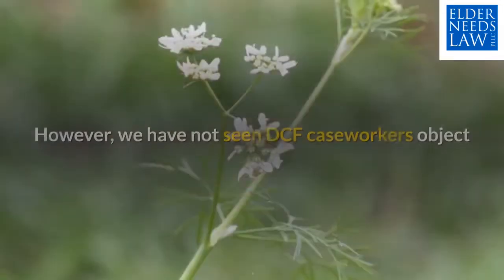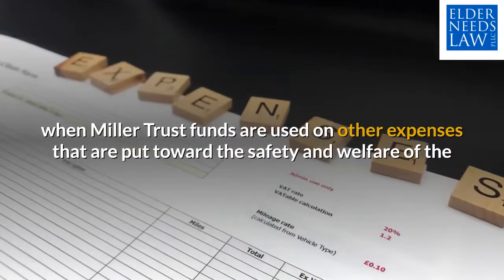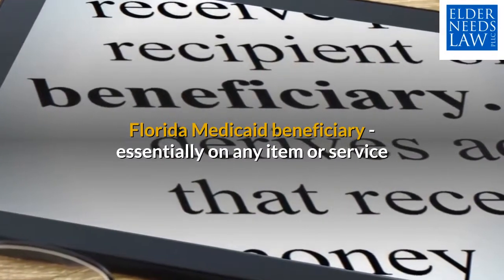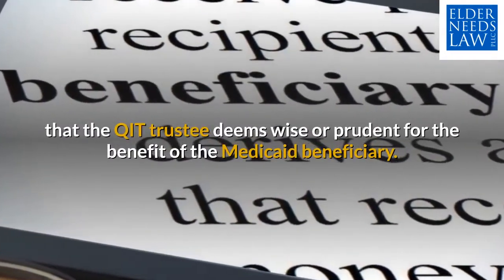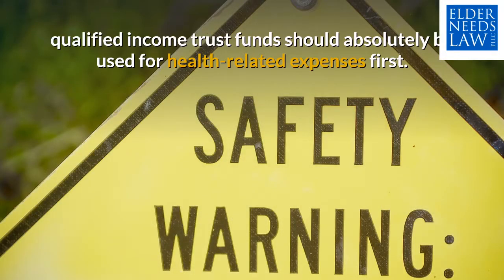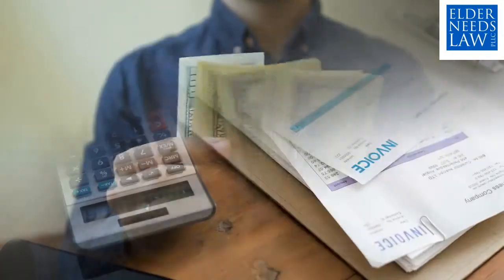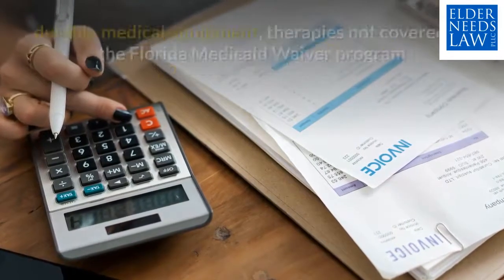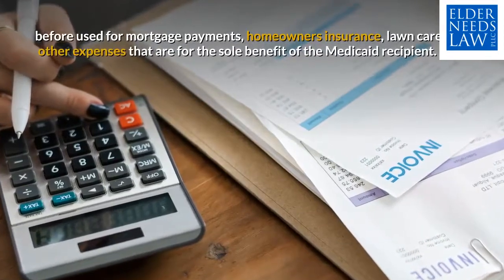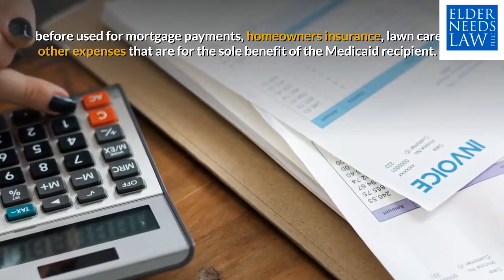This is what the law says. However, we have not seen DCF caseworkers object when Miller Trust funds are used on other expenses that are put toward the safety and welfare of the Florida Medicaid beneficiary — essentially on any item or service that the QIT trustee deems wise or prudent for the benefit of the Medicaid beneficiary. To be safe, qualified income trust funds should absolutely be used for health-related expenses first. Examples include paying for additional home health care agency hours, uncovered portions of the ALF bill, durable medical equipment, and therapies not covered by the Florida Medicaid waiver program — before mortgage payments, homeowners insurance, lawn care, and other expenses that are for the sole benefit of the Medicaid recipient.